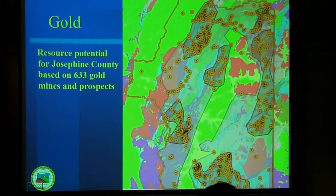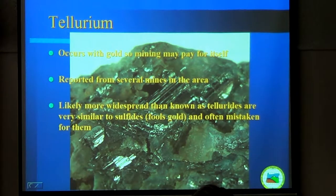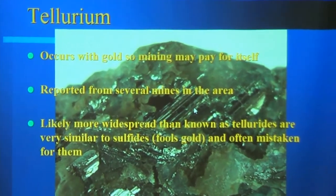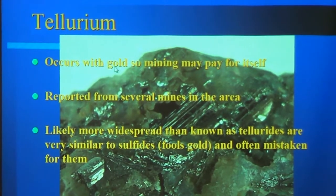So there are all three tiers: the high potential, the moderate potential, the low potential, and the areas close to those. Tellurium is something that's come up fairly recently and it's got an interesting story. It occurs with gold, so mining for it might pay for itself.